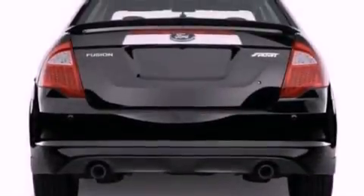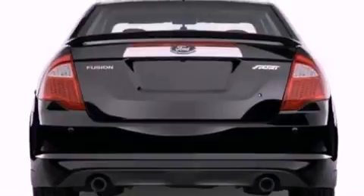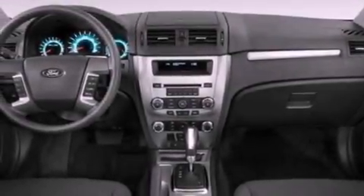The following features are also included: full-power accessories, front and rear reading lights, a six-speaker audio system, a four-wheel independent suspension, and a security system.